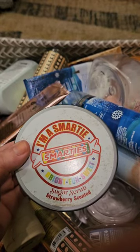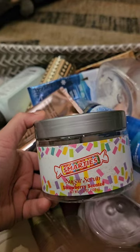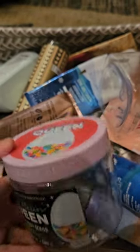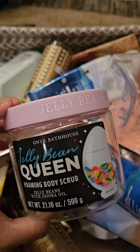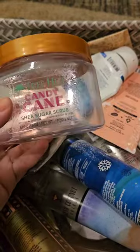Another scrub I used up is the I Am a Smarty strawberry scrub — I got this at TJ Maxx. I used one up a month or so ago and just didn't like it. The formula is super gloppy, I just don't like it. This is the last one I had, I'm glad it's gone, and I would never buy those again. I also used up a scrub by Onyx Bathhouse and Jelly Bean Queen. I've never actually used one before, and I really like these — they're really abrasive. I like the amount of product you get for the price; they're only $5.99 at TJ Maxx, so I'm going to get some more for sure.